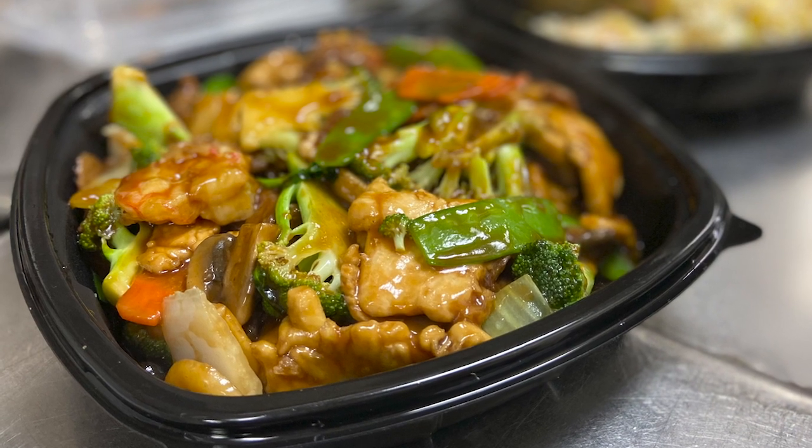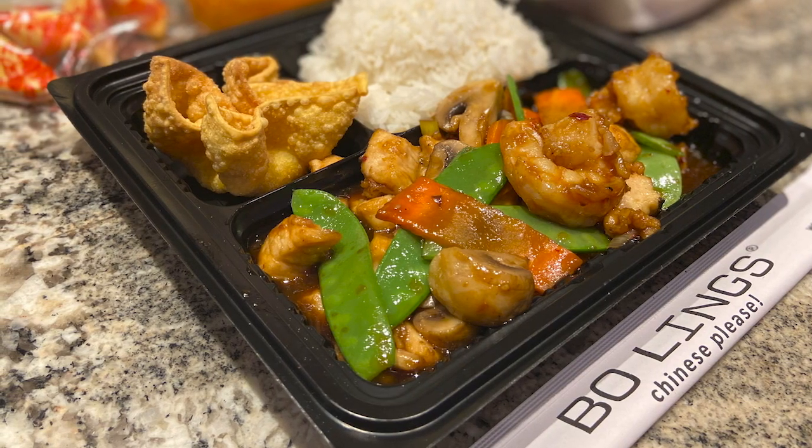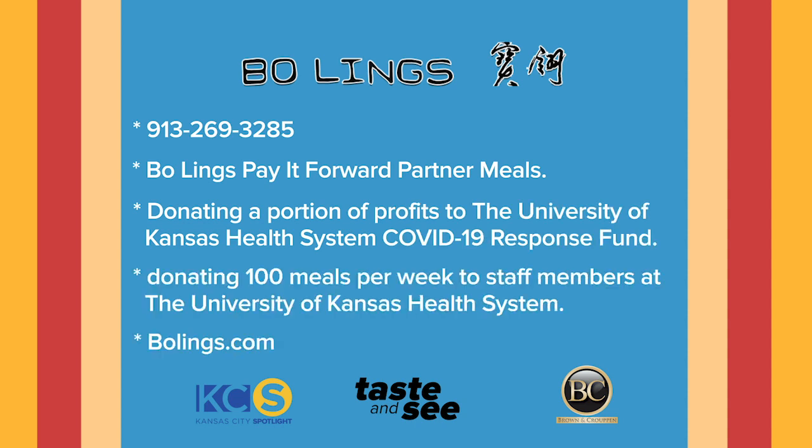How can people order your menu right now? Right now, we encourage people to order online, and then when they come to the restaurant, they just give us a call and we'll bring it up to the curb. Talk to me a little bit about the Pay It Forward Partner Meals Program. We are sending to PAYU every Tuesday — 100 in all six Bo Ling's each week.